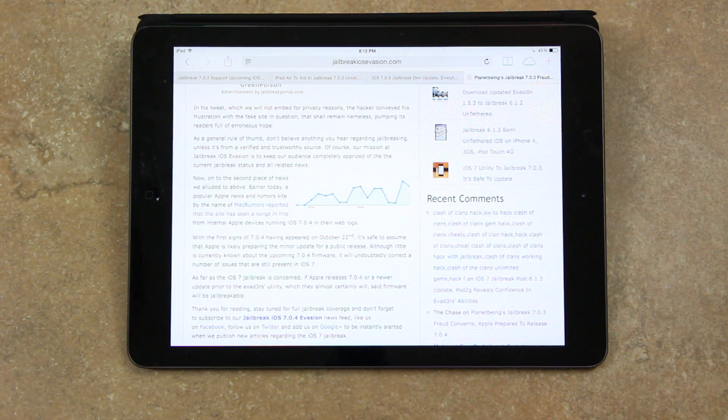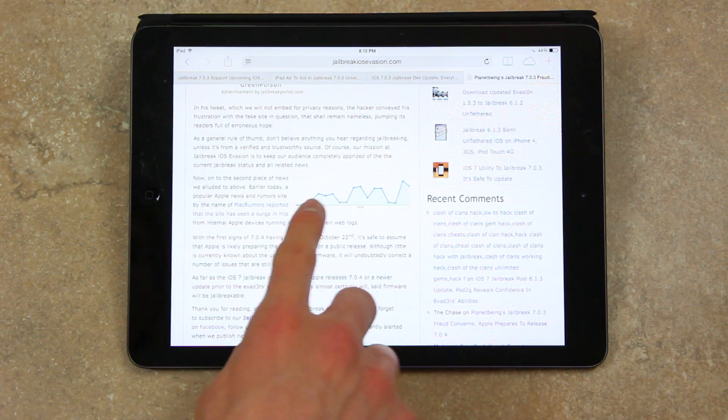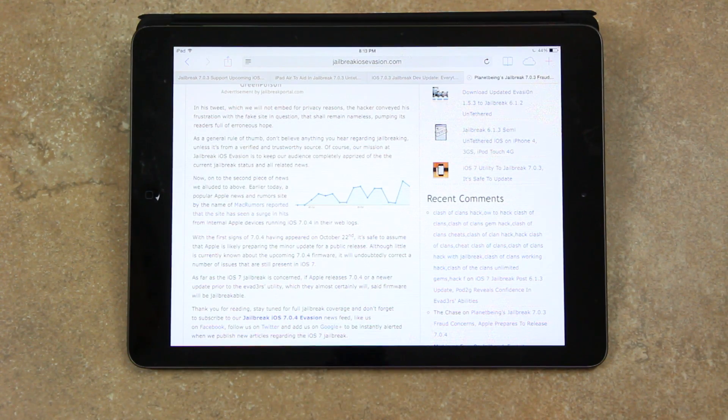Moving on to the next piece of news: a popular Apple news and rumors site, MacRumors, reported that it has seen a surge in hits from internal Apple devices running iOS 7.0.4 in their web logs, with the first signs of 7.0.4 having appeared on October 22nd. It's safe to assume that Apple is likely preparing this minor update for a public release. Although little is currently known about the upcoming 7.0.4 firmware, it will undoubtedly correct a number of issues still present in iOS 7. If Apple releases 7.0.4 prior to the evaders' utility — which they almost certainly will — said firmware will still be jailbreakable.